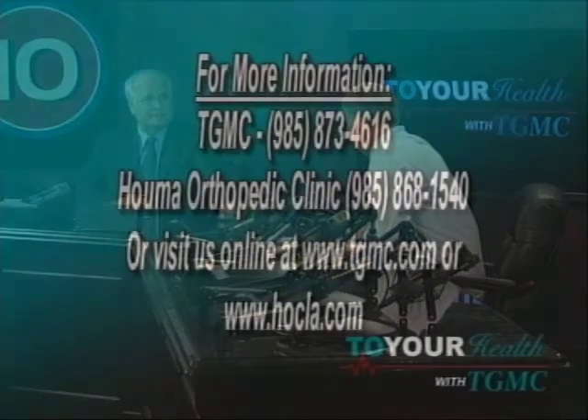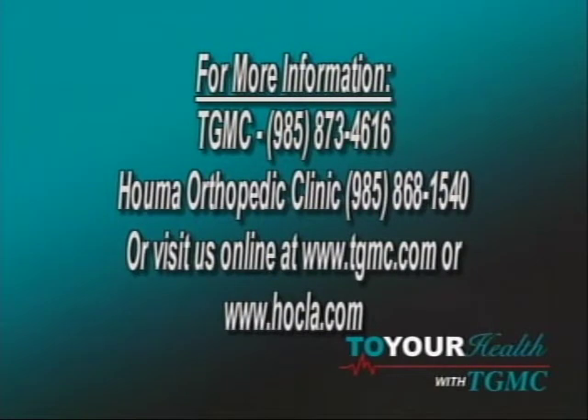For more information, people can call Terrebonne General Hospital — the number is on the screen — or call the Houma Orthopedic Clinic to schedule a consultation if they have questions about joint pain. We want to thank Dr. Haydell and TGMC for sharing this information. We'll take a break and there'll be more on Bayou Time.